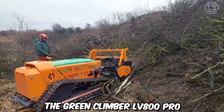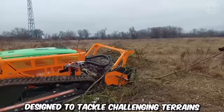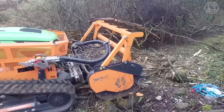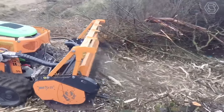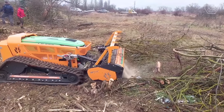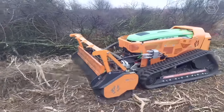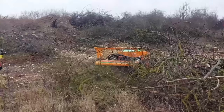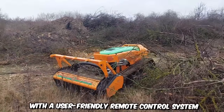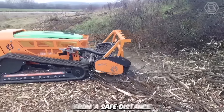The Greenclimber LV800 Pro is an innovative remote-controlled slope mower designed to tackle challenging terrains and steep slopes with ease. Specifically designed for mowing and maintaining vegetation on steep slopes, hillsides, and embankments, this remote-controlled mower can efficiently navigate inclines of up to 60 degrees. The mower is equipped with a user-friendly remote control system that allows operators to maneuver the machine from a safe distance.